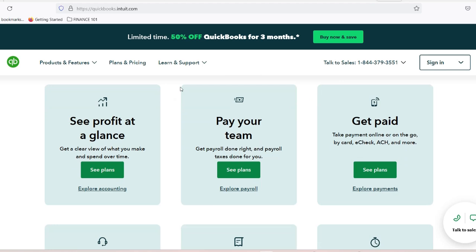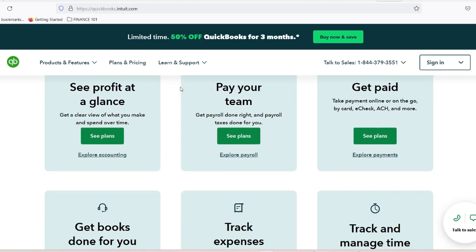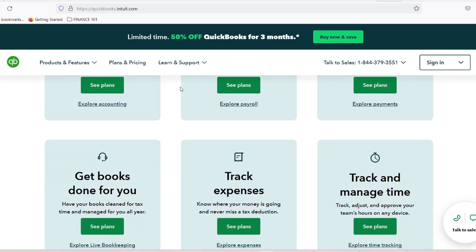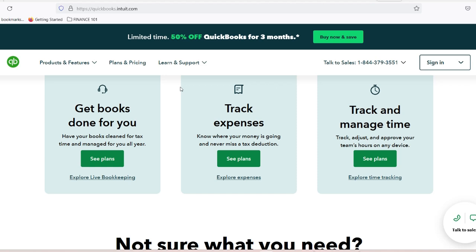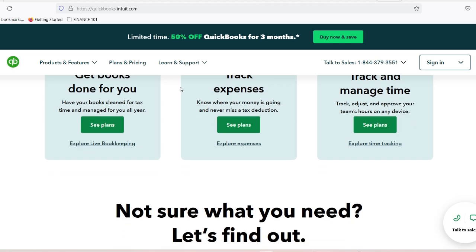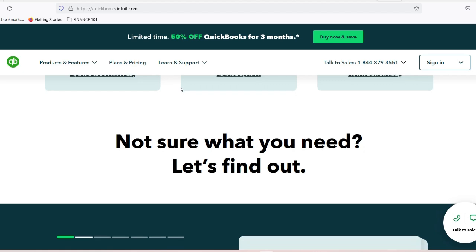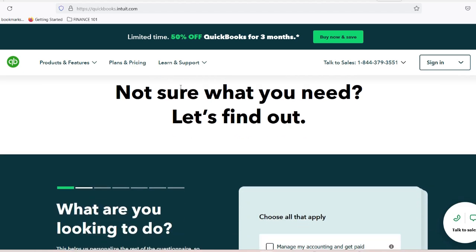Number 3: Inventory management. Auto parts inventory is complex and expensive. QuickBooks helps you track part quantities in real-time, set automatic reorder points, understand which parts move fastest, calculate precise inventory costs, and integrate with major parts suppliers. This isn't just tracking — it's strategic inventory intelligence.